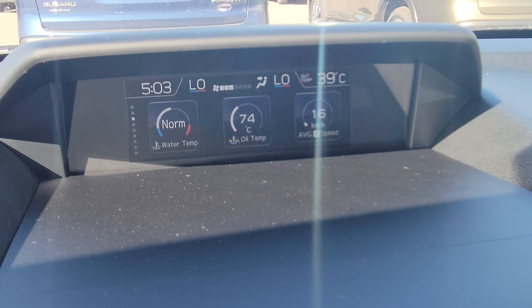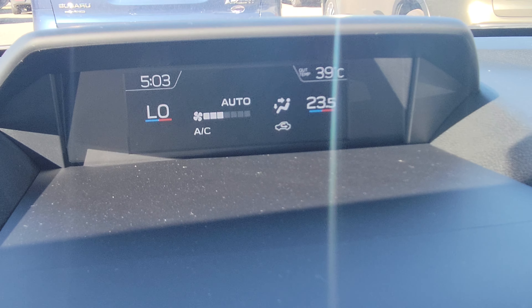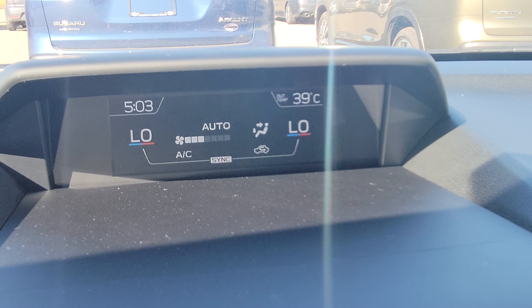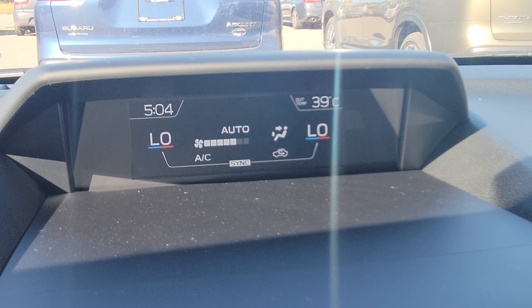The Limited is the only trim level that gets dual climate zone control, so you and your passengers have two separate temperature settings. It ranges from 18 up to 32 degrees — freezing to tropical. I'll put it back down to low since it's hot out.